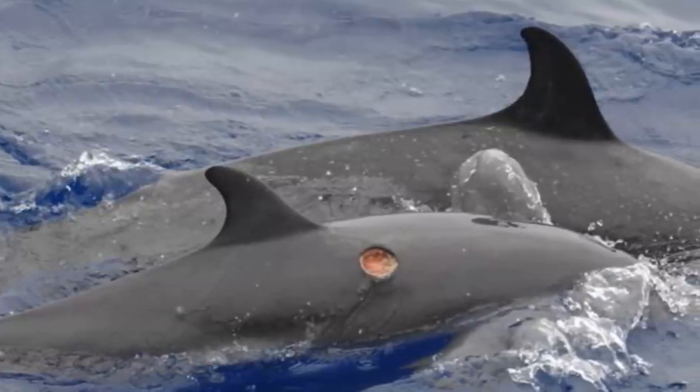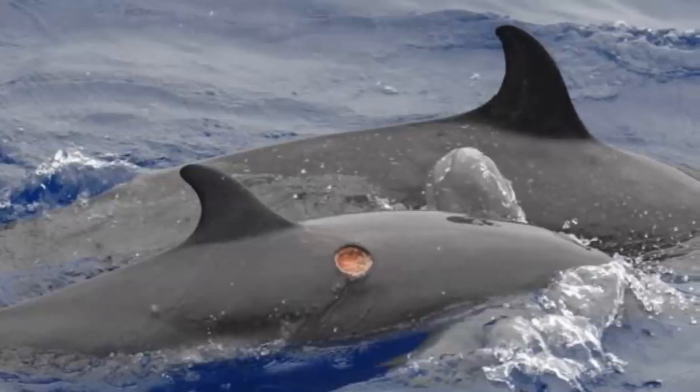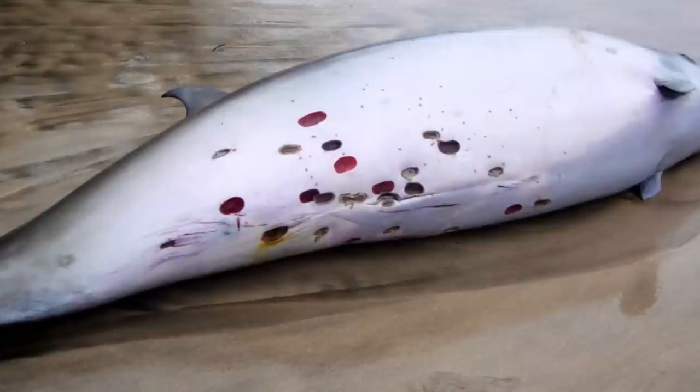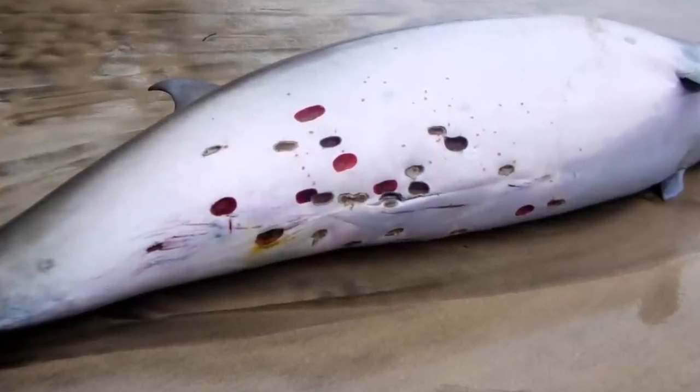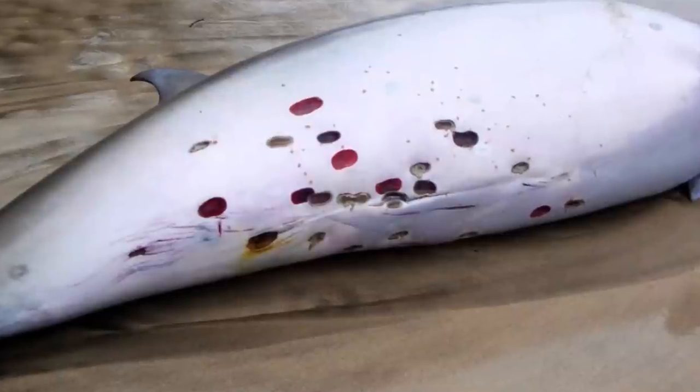The shark doesn't actually kill its prey most of the time — it just takes bits off of them. Many marine mammals have been found all over the world with chunks missing or scars that have come from multiple attacks by various cookiecutter sharks. They do also prey on small squid and crustaceans that they will eat whole.